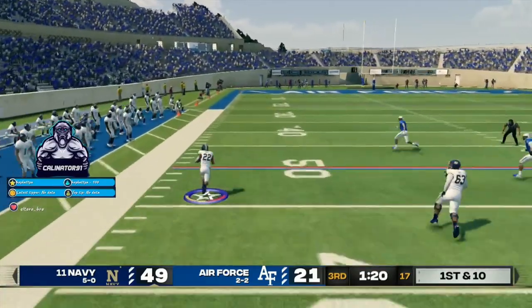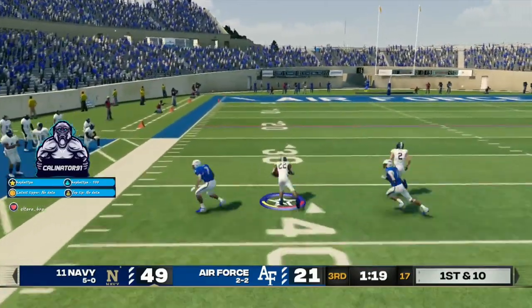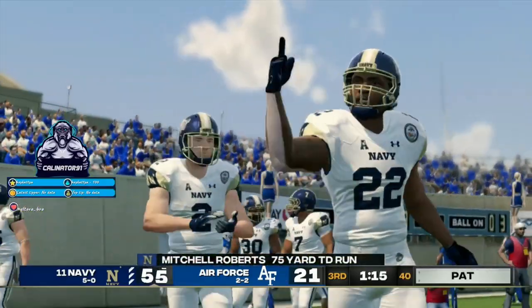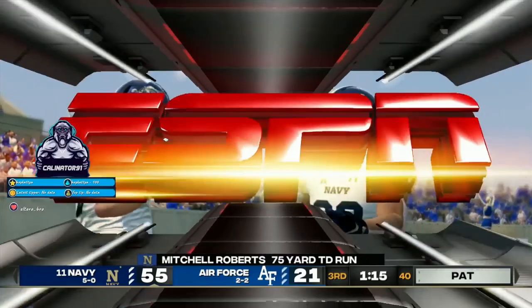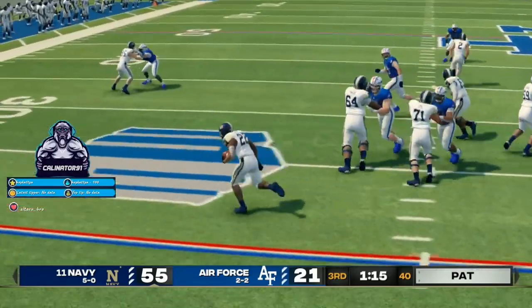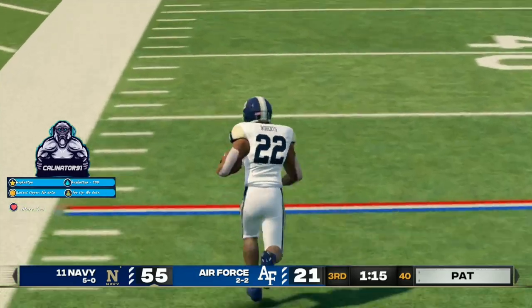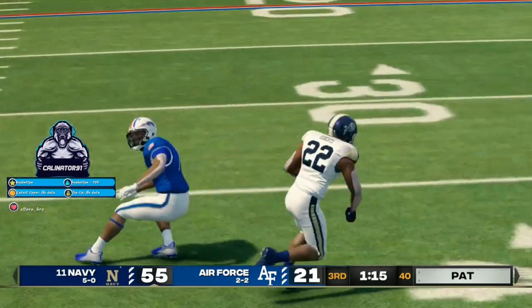He might have a chance. Down the sideline, inside the 30. He's all the way. Touchdown. Great looking play by the offense as the halfback took it in for the score. Here's a play that was well designed and well executed. It can't get much better than that.